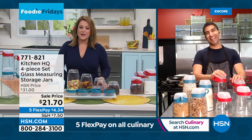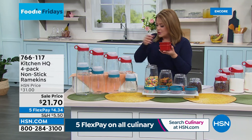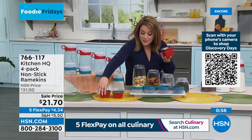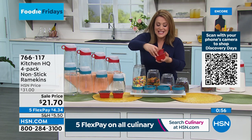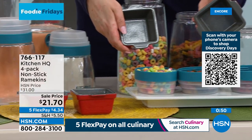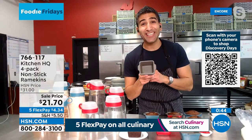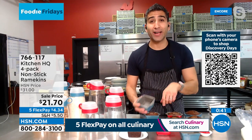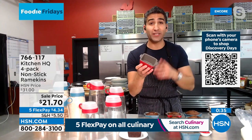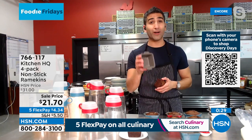One more quick look at some cool ramekins — a set of four, ceramic, beautifully made. These are genius because they're lined in non-stick coating — so no fats or butters or oils required unless you want them for flavor. Easy to clean: made a chocolate cake in here and it slides right out. Making a mini meatloaf for the kids smothered in ketchup — easy to clean, it won't stick to that ceramic coating.